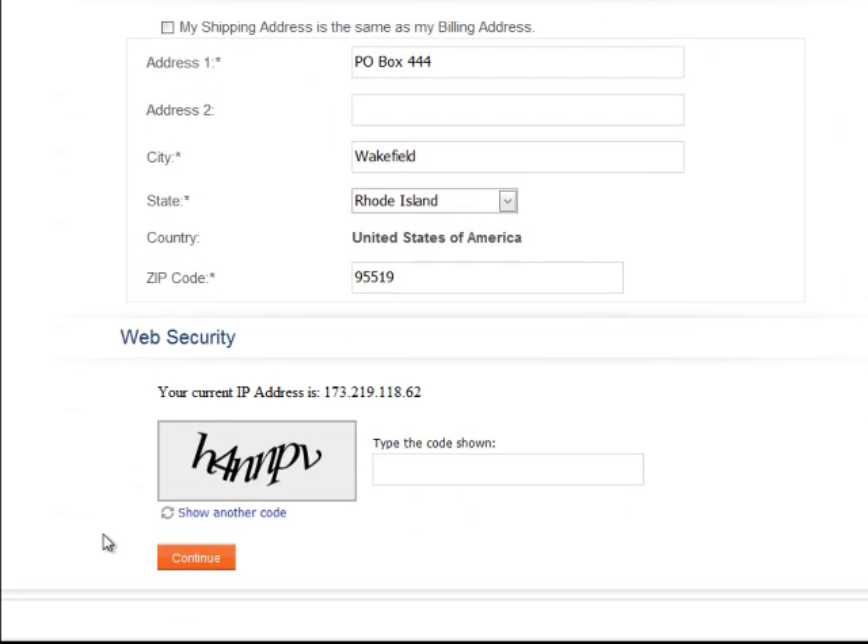The CAPTCHA is basically again to protect you. Fill in this information, and if you can't read the code, simply click 'show a different one' and it'll refresh and give you a different one. Simply type in the code and click continue.